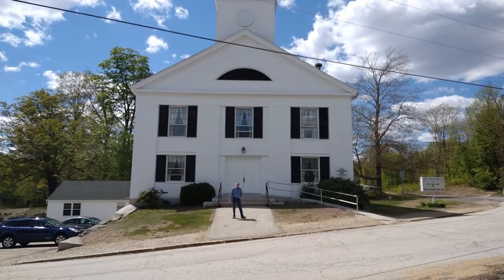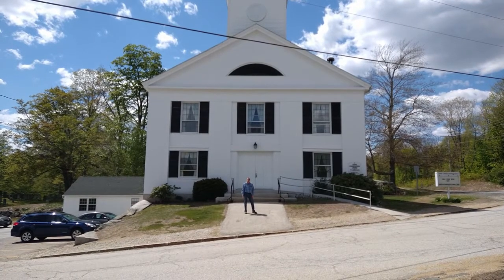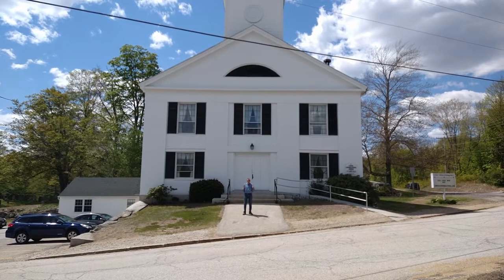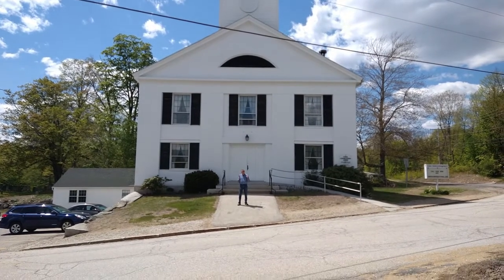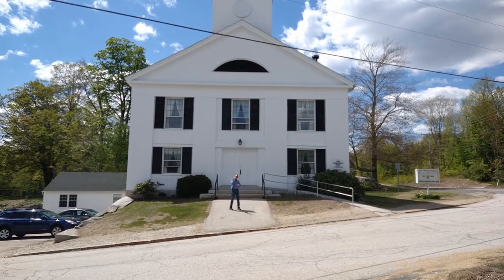Good morning, my name is Rob Crane, and I'm standing in front of the beautiful Candia Congregational Church in Candia, New Hampshire. In 1838, this church was brand spanking new, and it exemplified state-of-the-art church construction. Come on, I'll tell you all about it.